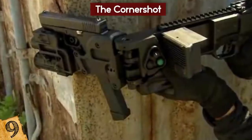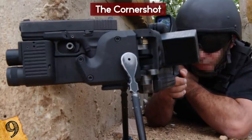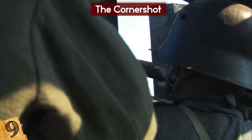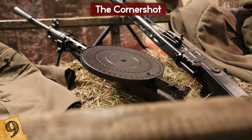While the Corner Shot is undoubtedly the most advanced adaptation for this purpose, there have been a number of other similar enhancements used by forces around the world. The periscope rifle, for example, was developed during the First World War for use in trench warfare, while the Krummlauf was a curved barrel attachment for the Sturmgewehr 44 rifle that the Germans used in the Second World War.